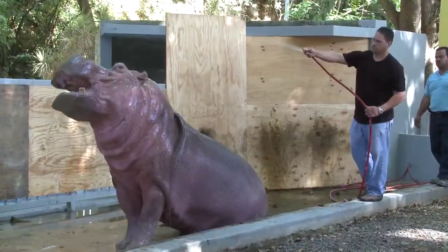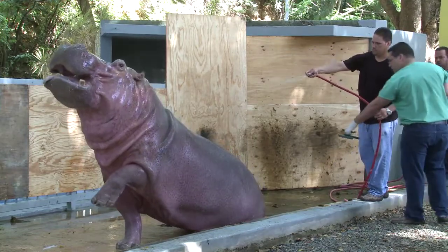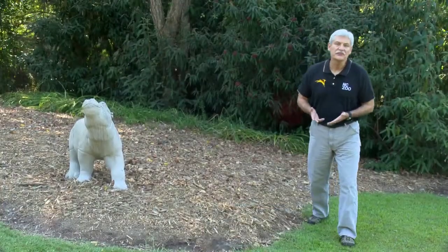He's doing very, very well. Probably within another two or three years his teeth will have grown to the point where they're going to need some more assistance, and I'll be happy to go down and help at that point in time.